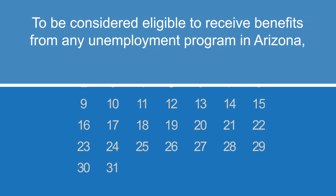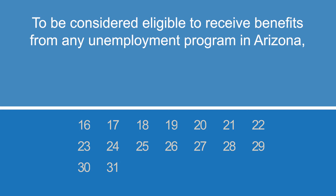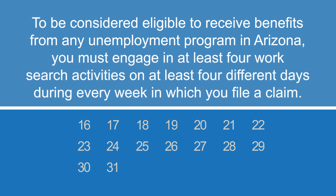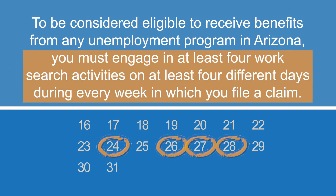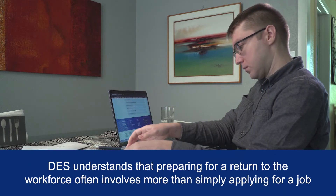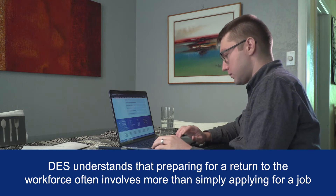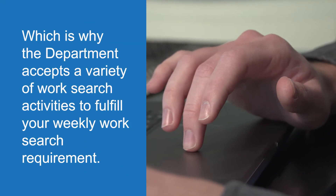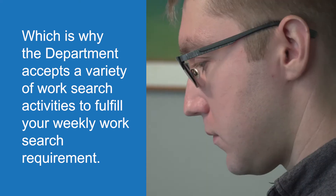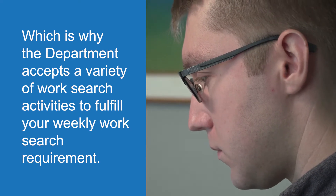To be considered eligible to receive benefits from any unemployment program in Arizona, you must engage in at least four work search activities on at least four different days during every week in which you file a claim. DES understands that preparing for a return to the workforce often involves more than simply applying for a job, which is why the department accepts a variety of work search activities to fulfill your weekly work search requirement.